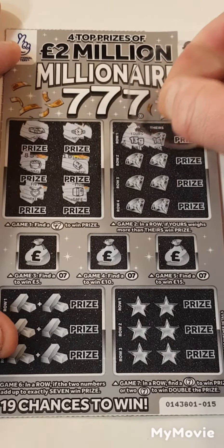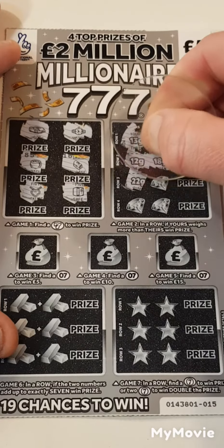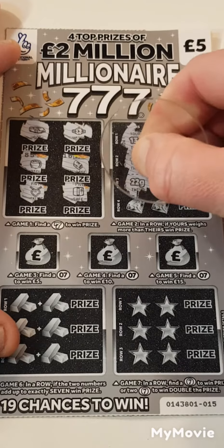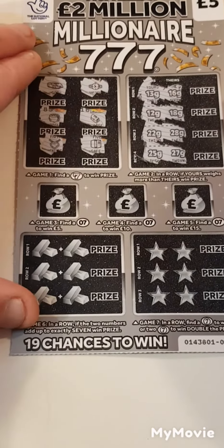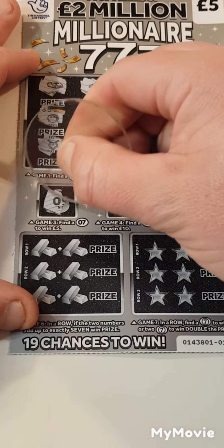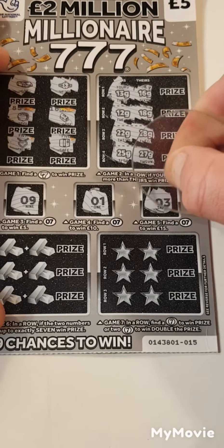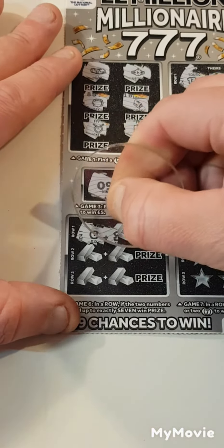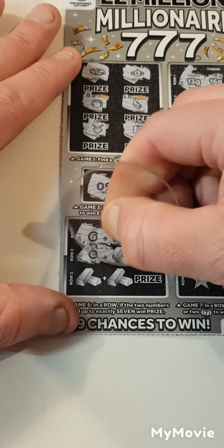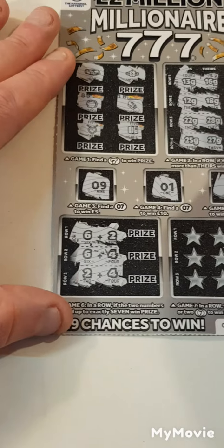Thirteen and sixteen, twelve and eighteen, twenty-two, twenty-eight, twenty-five, twenty-seven. We have a nine, one, and a three. Can we add up to seven? Six and two, six and four, two and four. Nope.